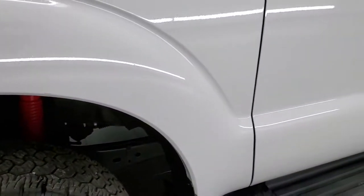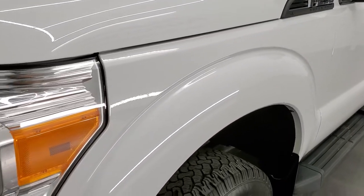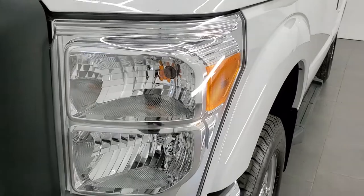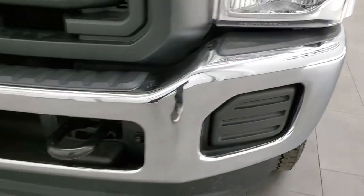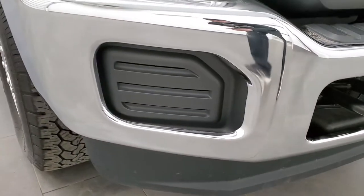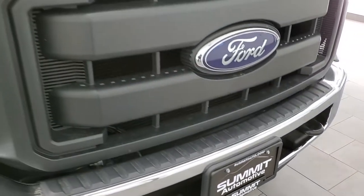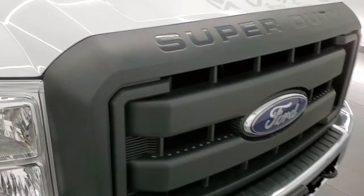I believe they just probably took the stickers off of the box on this one. Front fender is in excellent condition. Headlight lenses are nice and clear. Front bumper is in excellent condition as well — no dents, dings, or scuffs on it. Lower valence is in great shape and the front grille is in nice condition as well.